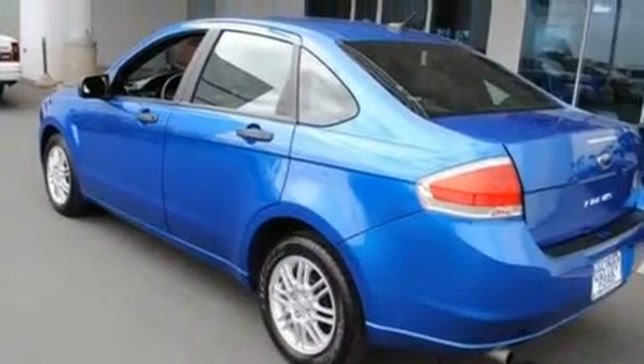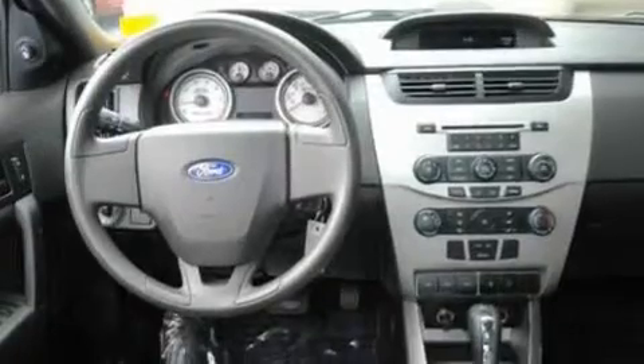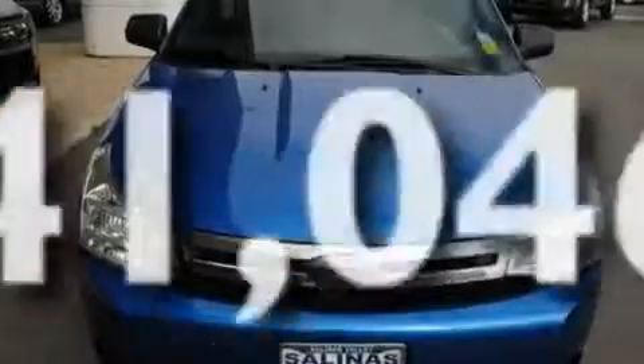Its top features include air conditioning, full power accessories, a rear window defroster, four well-positioned speakers, a multi-link rear suspension, a four-wheel independent suspension, aluminum wheels, a low tire pressure indicator, a keyless entry system, and this vehicle has less than 42,000 miles.